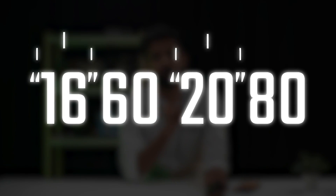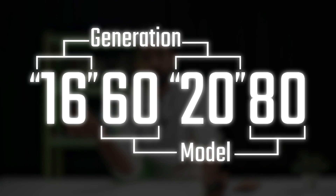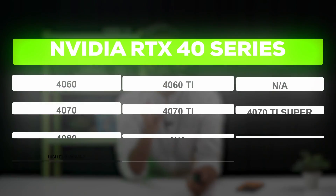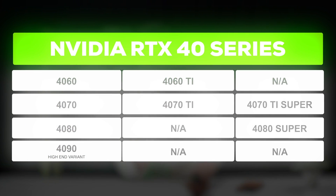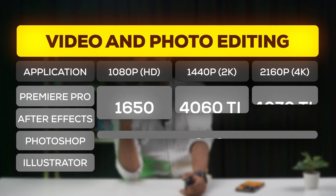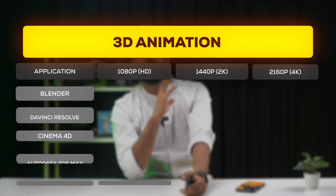Before we move ahead, let's quickly understand the naming of these GPUs. The first two numbers denote the generation — naturally, the bigger the number, the newer the generation. As of now, the 40 series is the latest generation of GeForce GPUs. Within the 40 series, we have many different tiers: 4060, 4070, up until 4090, which is the highest-end variant. We also have TI and Super variants, which can get quite confusing. You can check out the table for recommendations for all use cases.